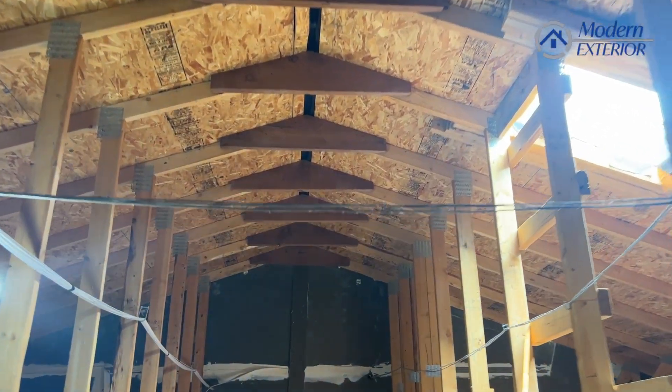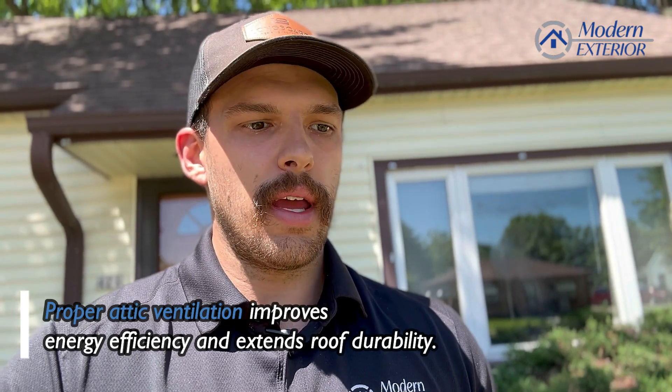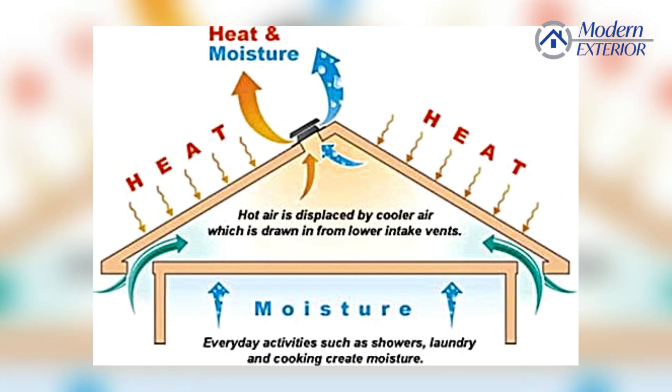Well, proper attic ventilation helps widely in the overall energy efficiency of the home and the durability of the roof itself, and it does that by regulating the excess heat and moisture that's sitting inside of your attic from the heat that naturally rises through your home.